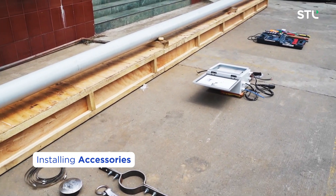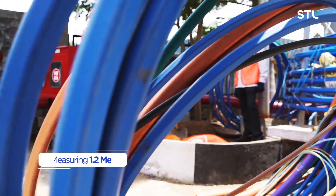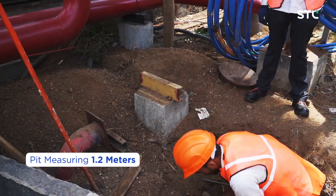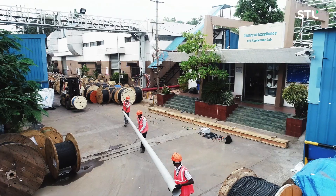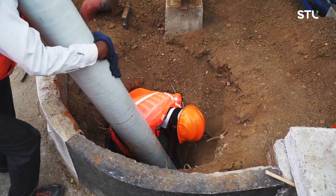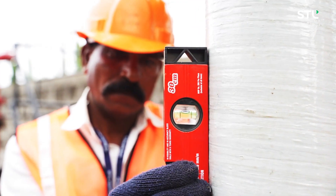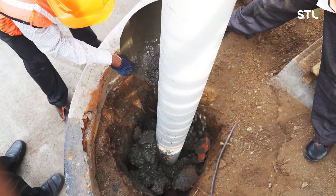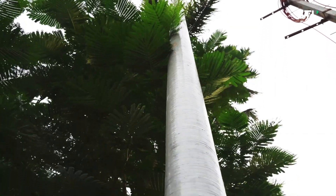This is followed by installing accessories on the FRP pole. At the plant location, a pit measuring 1.2 metres is dug to install the pole. After the FRP pole is securely installed,